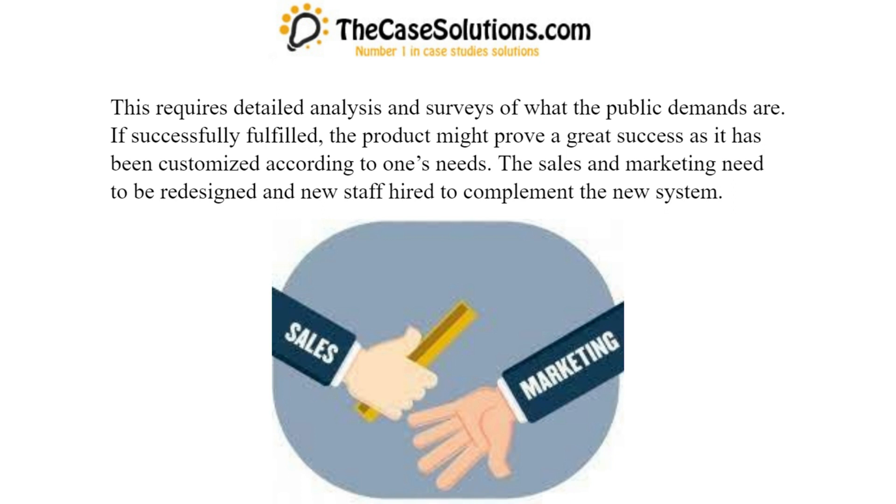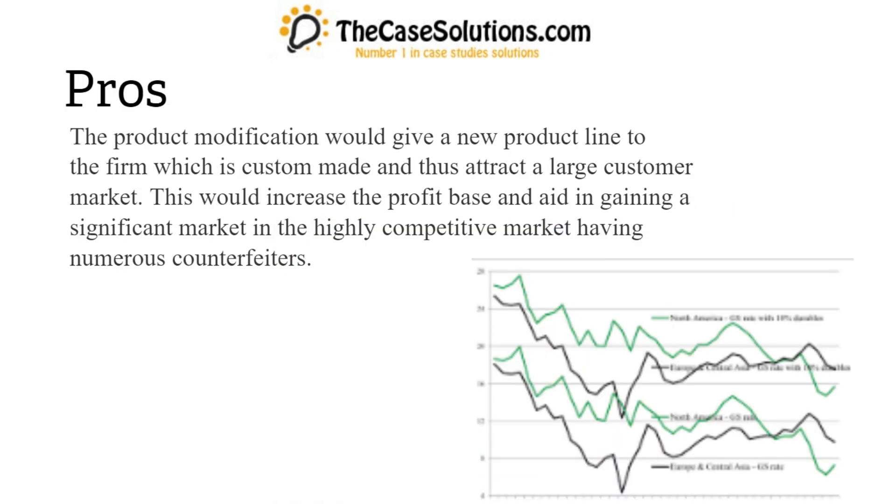The sales and marketing need to be redesigned and new staff hired to complement the new system. Pros: The product modification would give a new product line to the firm which is custom-made and thus attract a large customer market. This would increase the profit base and aid in gaining a significant market in the highly competitive market having numerous counterfeiters.